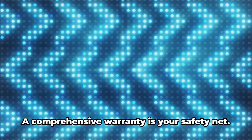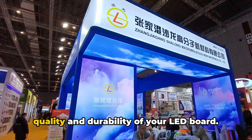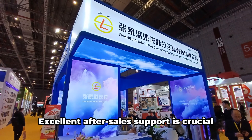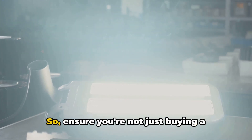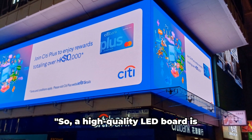Finally, we come to after-sales support and warranty. A comprehensive warranty is your safety net — it provides peace of mind regarding the quality and durability of your LED board. But a warranty is only as good as the customer service that backs it. Excellent after-sales support is crucial for handling any issues that may arise during the lifetime of your display. So ensure you're not just buying a product, but also a service.